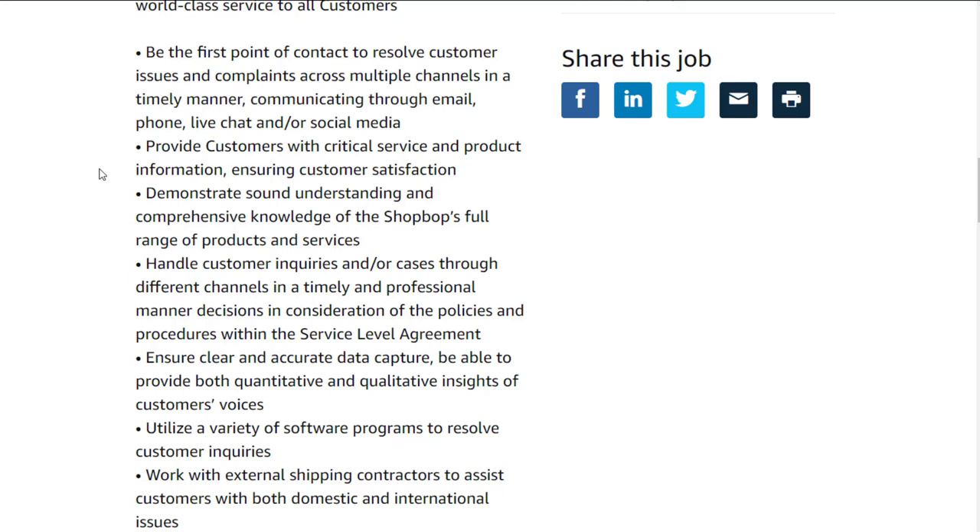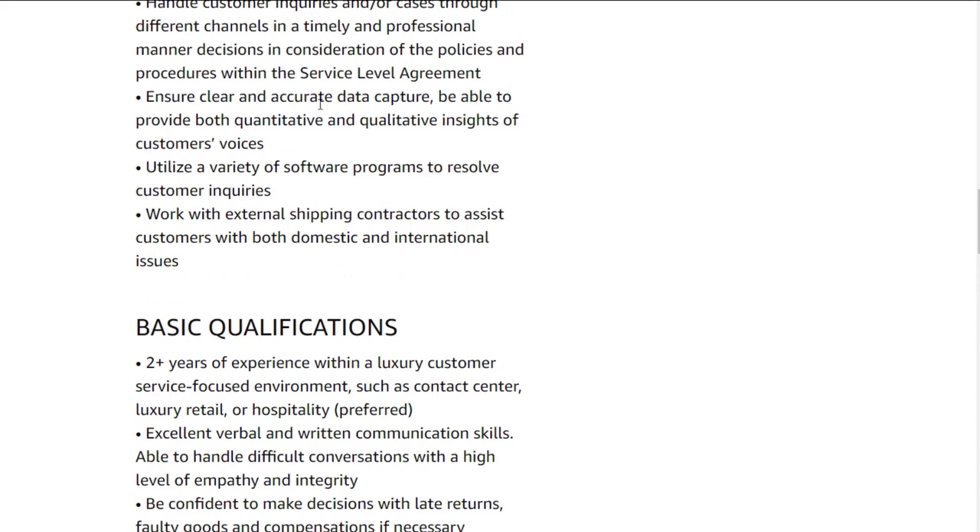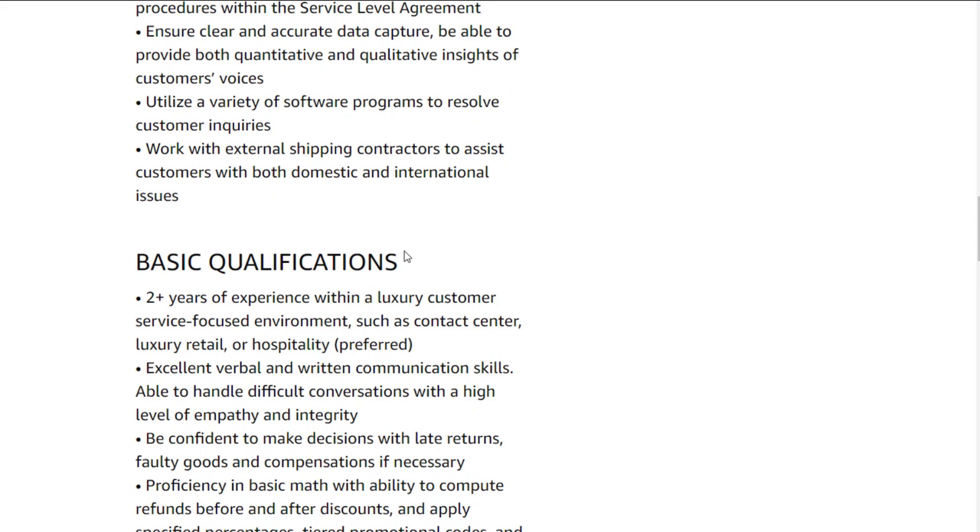You'll provide customers with critical service and product information, ensuring customer satisfaction. Demonstrate sound understanding and comprehensive knowledge of ShopBop's full range of products and services. Handle customer inquiries and cases through different channels in a timely and professional manner. Ensure clear and accurate data capture, and be able to provide both quantitative and qualitative insights of customers' voices. You'll also use a variety of software and work with external shipping contractors.